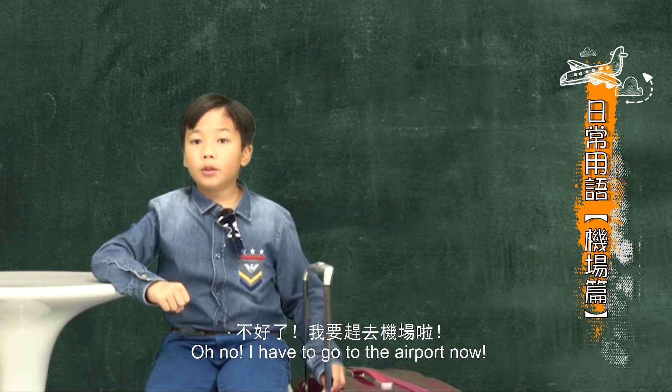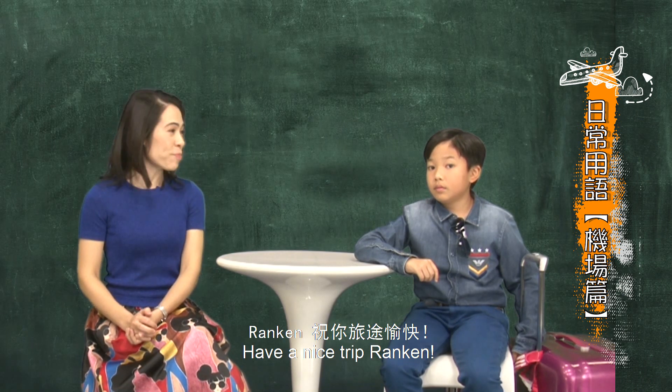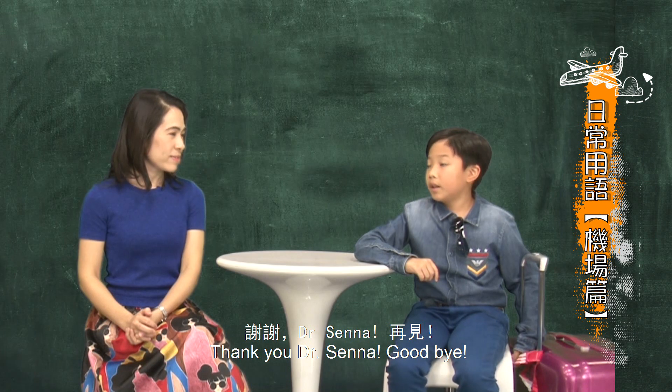Oh no! I have to go to the airport now! That wraps up our topic on airport and in-flight English phrases. Have a nice trip, Rankin! Thank you, Dr. Senna. Goodbye!